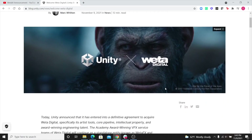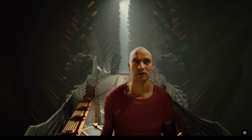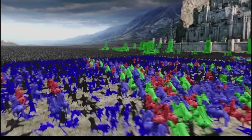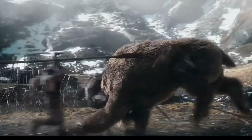The content for this video comes from the official announcement on the Unity blog post. On November 9th, Unity announced it has entered into a definitive agreement to acquire Weta Digital, specifically its artist tools, core pipeline, intellectual property, and award-winning engineering talent.